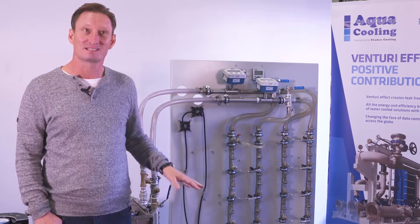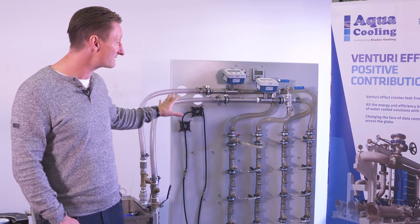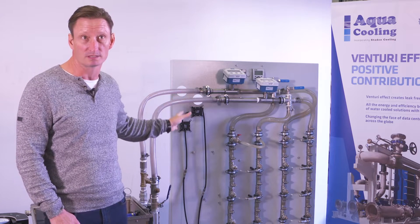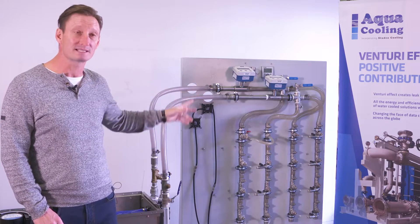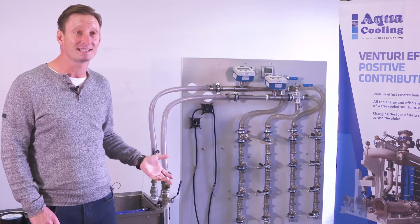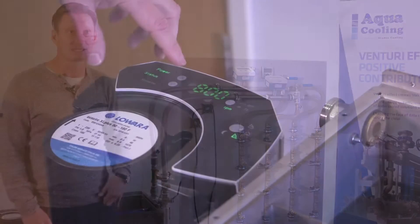We'd like to demonstrate today how the LPS works. Behind me, we have our mini LPS and this board represents the back of a water cooled or immersed server. When the unit is running, we're going to represent a leak by opening a valve, letting the air into the system to show you how the vacuum takes in air, dispels it outside in the LPS, and then a solid column of liquid going back in.